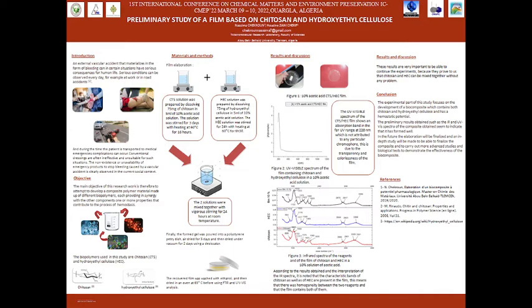Figure 1 represents the film obtained and the second figure represents the UV visible spectrum of the latter. As it can be seen on the spectrum, there is only one absorption band at 220 nm which is not attributed to any chromophore, due to the colorlessness and transparency of the film.